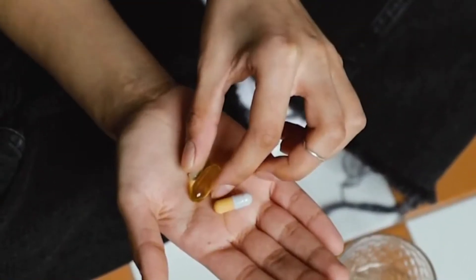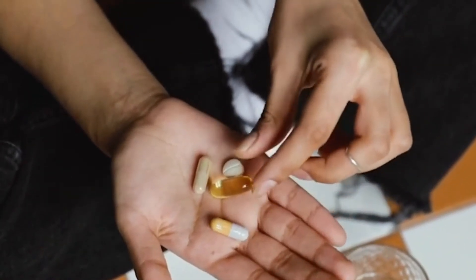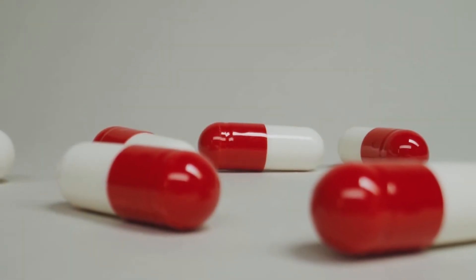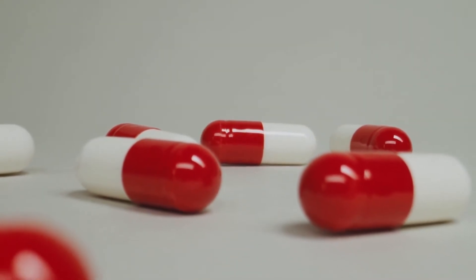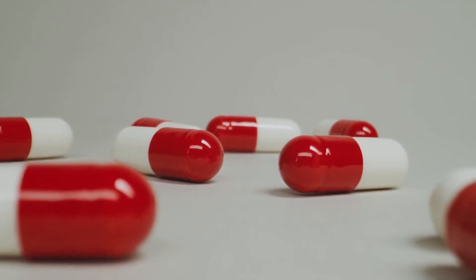There is one more reason: when patients take a two-colored capsule, it psychologically affects them in a positive way. They feel good and develop confidence to fight against the disease they are suffering from. These are the two reasons for capsules having two different colors.